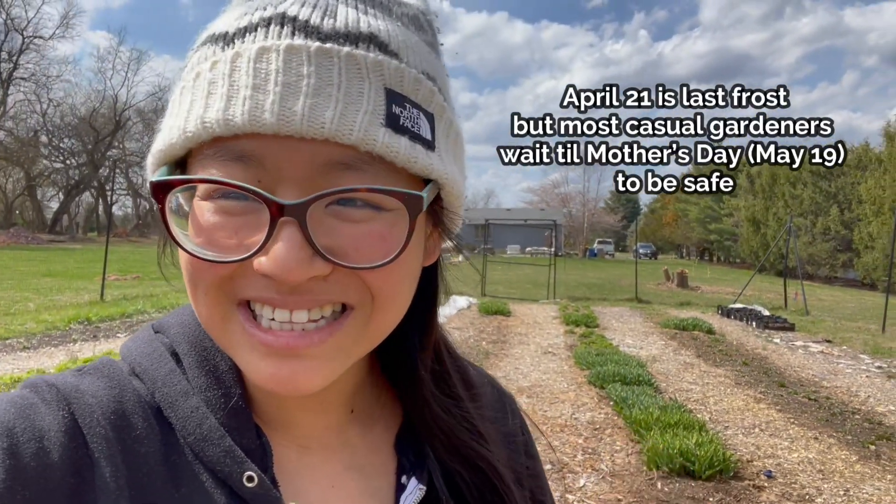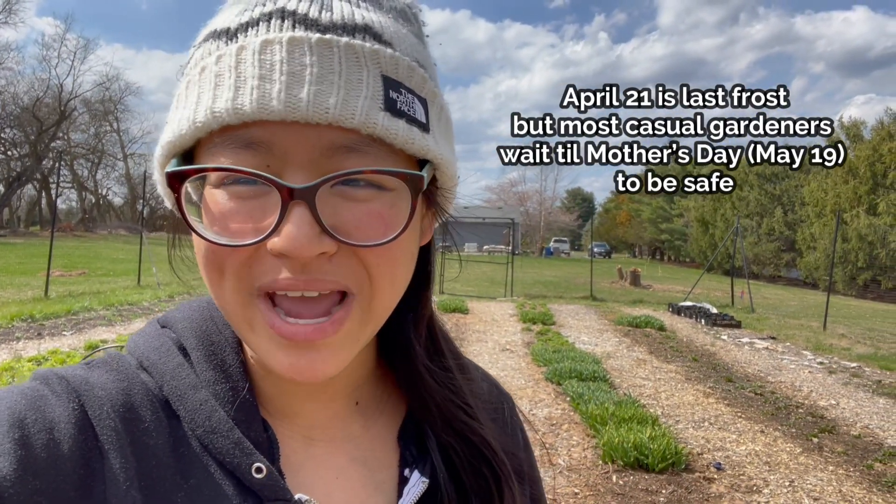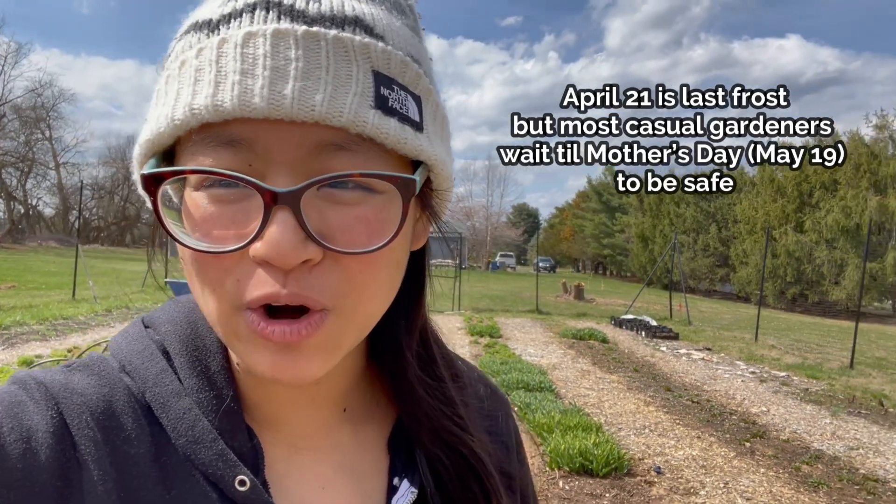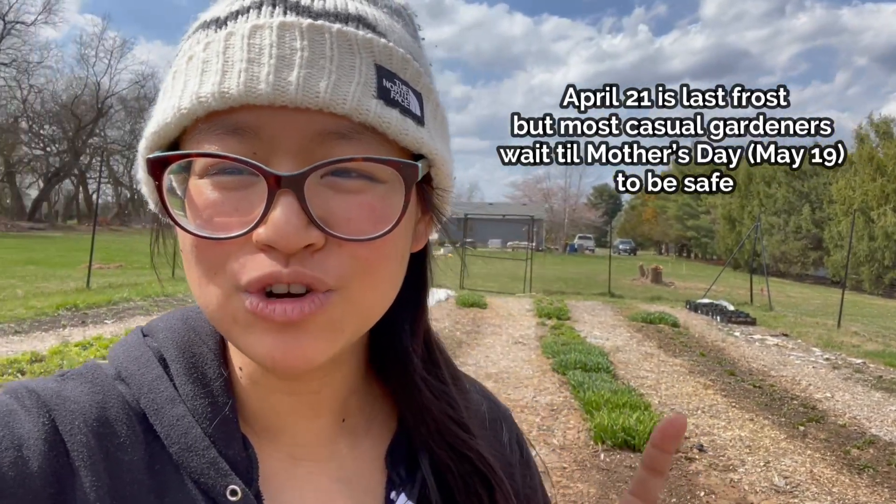April 4th in zone 6b, where I live in New Jersey, is still a little bit too early to really do anything with warm annual flowers. Sunflowers are a bit of an exception here, because if you direct seed them, they are going to be a lot more frost tolerant than if you were to start them in a soil block or cell tray and transplant them. We are having a very mild spring right now.